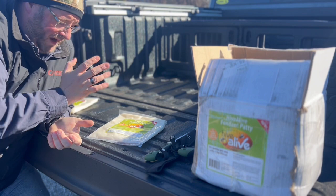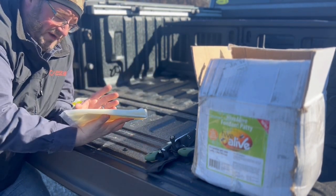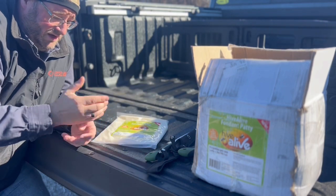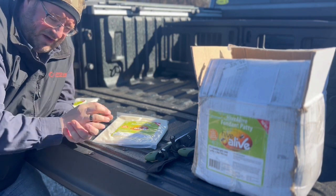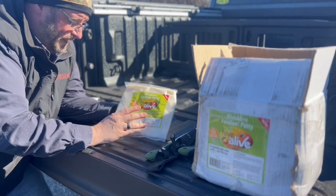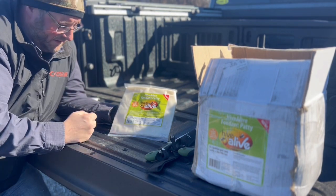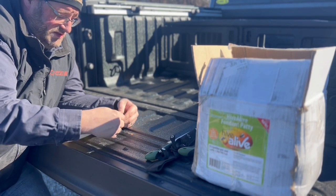Hive Alive has now created a fondant patty — a two-pound fondant patty. I cut it in half, so what you see is one pound. Most fondant patties are one or two pounds, but these are actually a little thinner, which is really nice. They have all the same benefits of the Hive Alive product, except you don't have to figure out how much liquid to mix into your fondant. It's all pre-mixed and very easy to use and store.